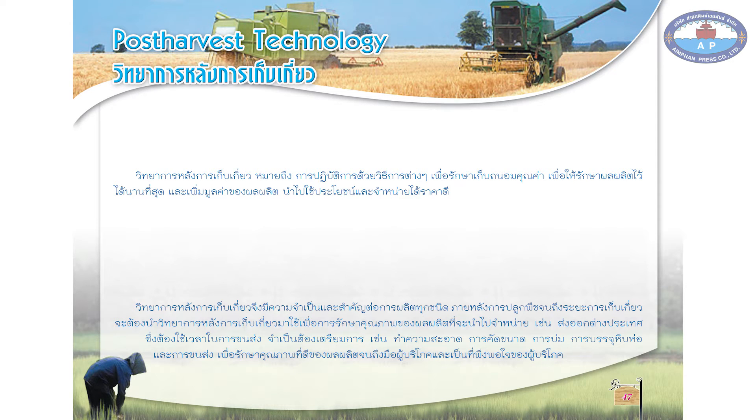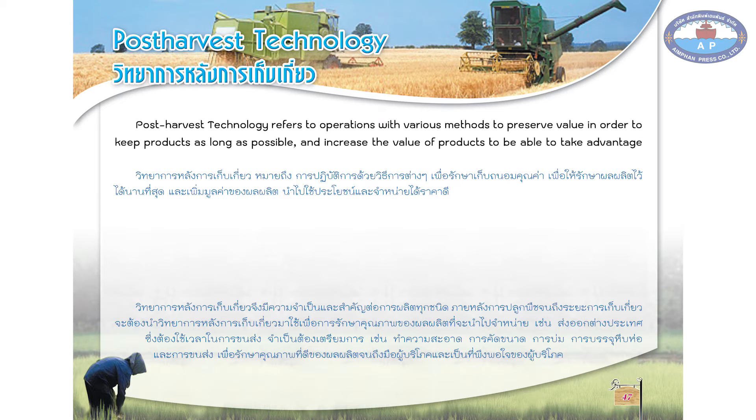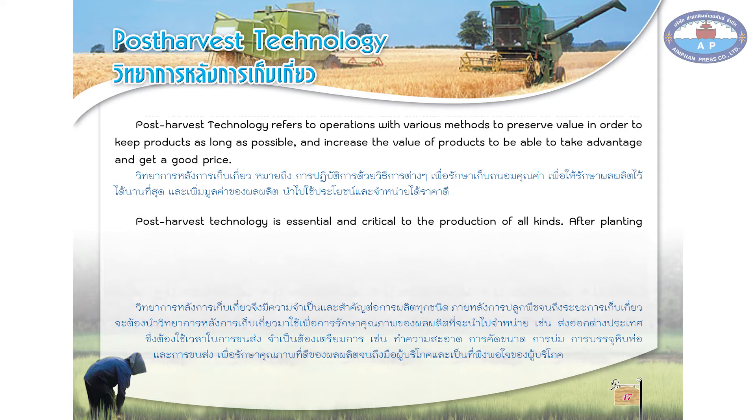Post-Harvest Technology refers to operations with various methods to preserve value in order to keep products as long as possible, and increase the value of products to be able to take advantage and get a good price. Post-Harvest Technology is essential and critical to the production of all kinds. After planting until harvest time, it has to use post-harvest technology to keep quality of the products for selling.